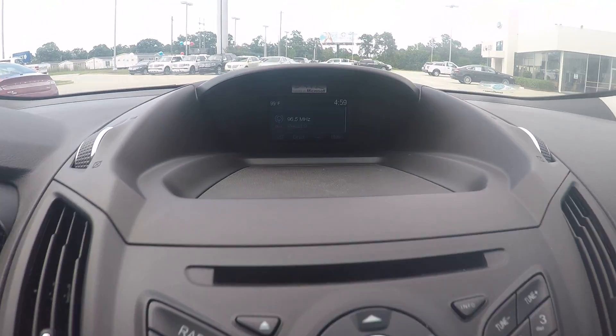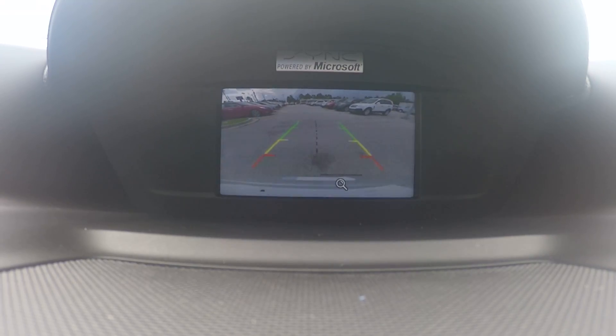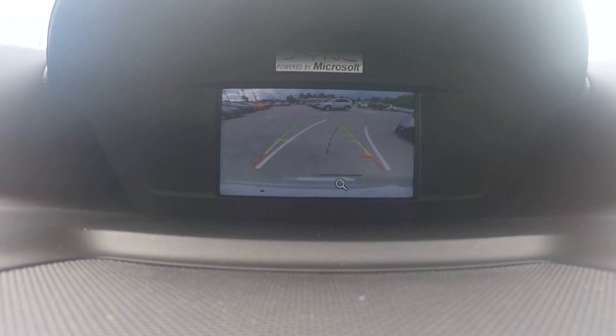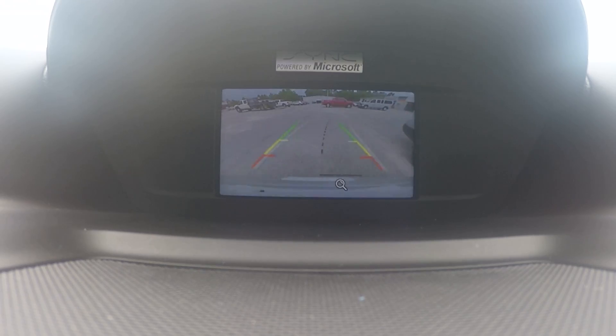And last but not least — my personal favorite — this one is equipped with a rear backup camera. You can back up without even having to look back and pull right into your space, just like that.